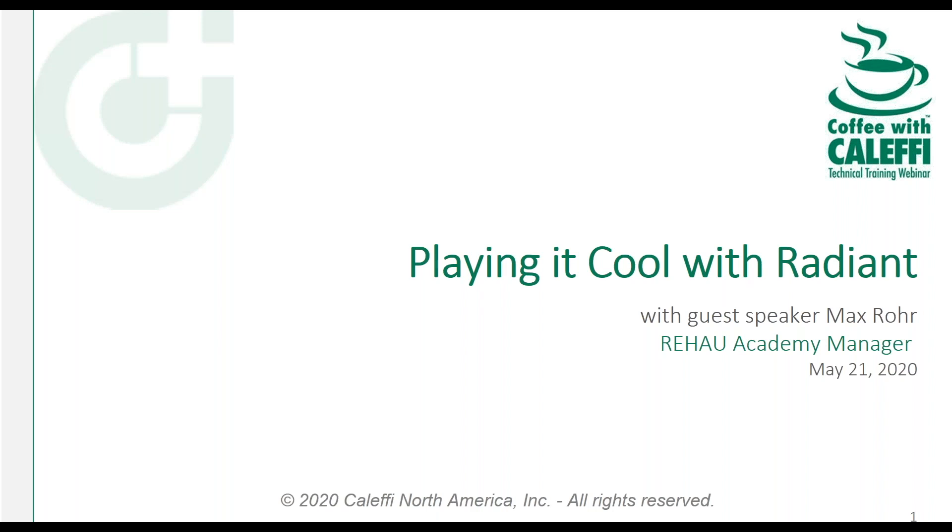Today we're going to talk about cooling with radiant, which is an interesting topic that's getting a lot more traction here. It's been used in different places in the world for some years, but it's starting to catch on. I couldn't be more proud to introduce today's presenter, my son Max Rohrer, who's been working up in the industry with me for 30-some years. He's in a good position to talk with knowledge on this topic from both seeing it done and working on the design end in the Rehau business.